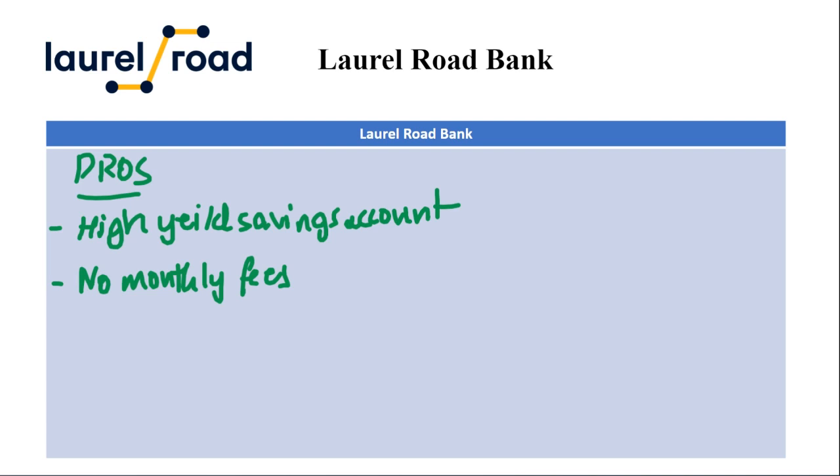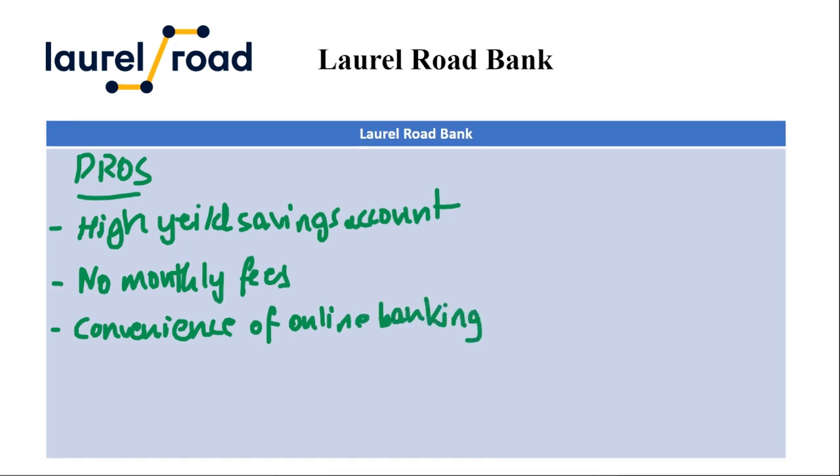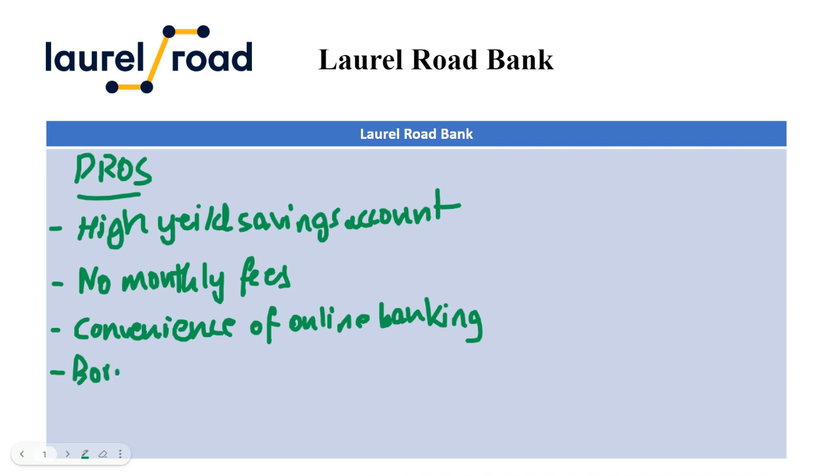The next pro is the convenience of online banking. Laurel Road is an online-only bank, offering the ease of managing your finances from anywhere with an internet connection. This can be a plus for those who prefer the flexibility of online banking.